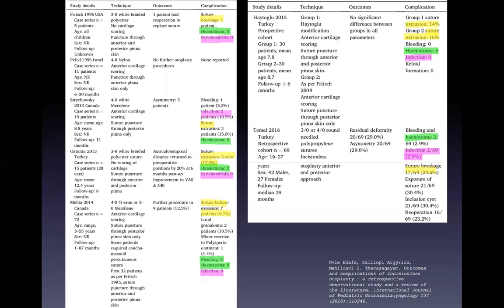The complication profile of the incisionless otoplasty is very promising. The most reported complication is suture breakage or suture extrusion, which is comparable to the open technique. Hematoma and infection are rarely reported.